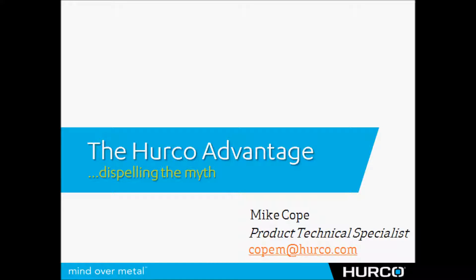This is the first video in a series we're going to call the HERCO Advantage. In this video I want to talk a little bit about the myth, the misperception people have about HERCO. I want to talk about HERCO company, who we are today, about our technology, and why someone might want to choose HERCO when they're buying their next CNC machine tool.